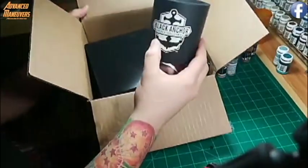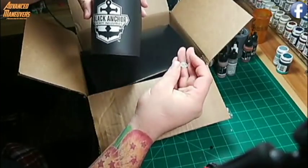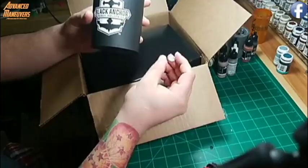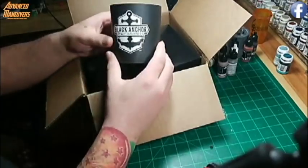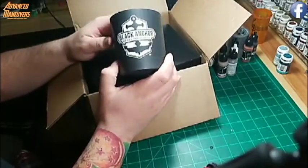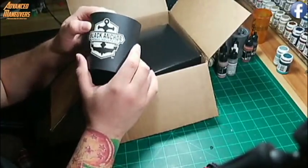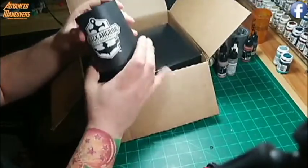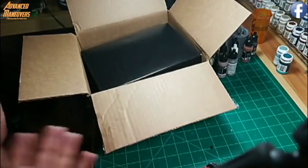Pulling it out of the box - I have not even opened this, so this is an experience for both of us. The first thing I got, which was part of the pre-sale by pre-ordering, was a Black Anchor Heavy Industries beer koozie. I don't drink soda or beer, so this is an interesting one for me. I might actually end up giving this away on the channel, so definitely watch for that.